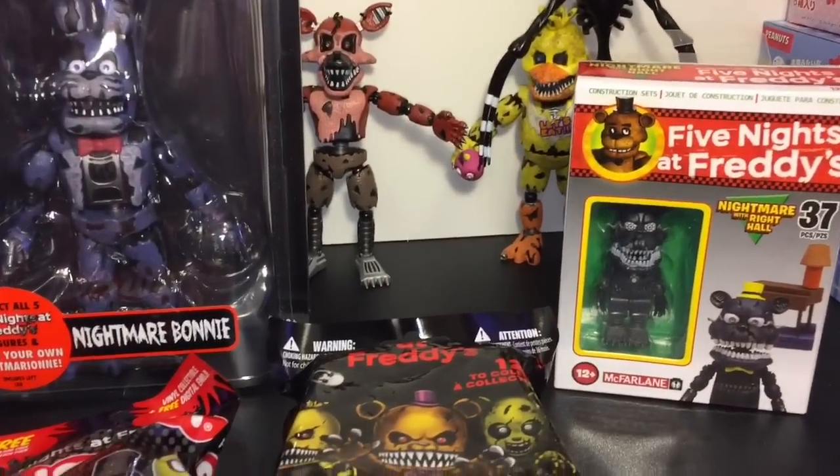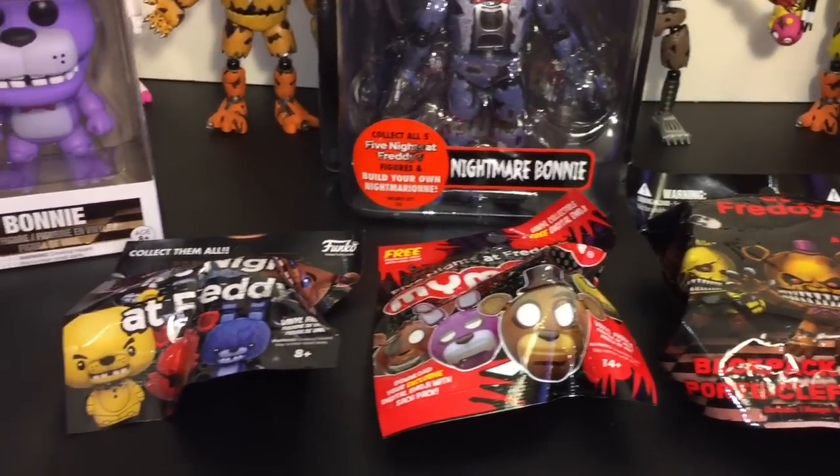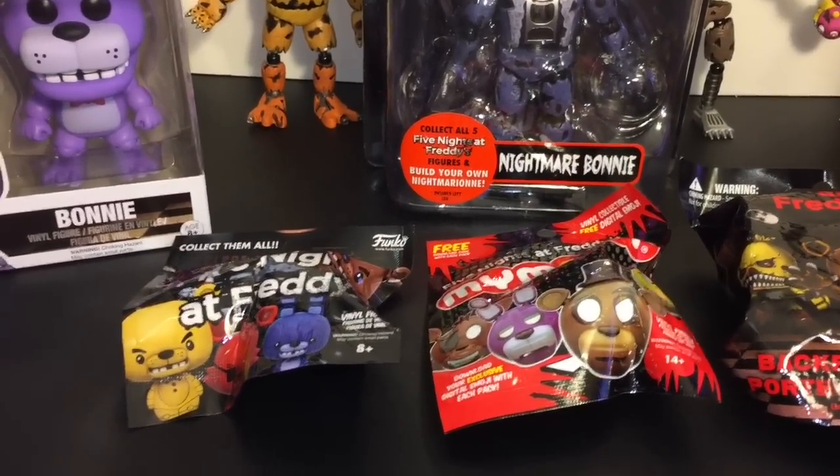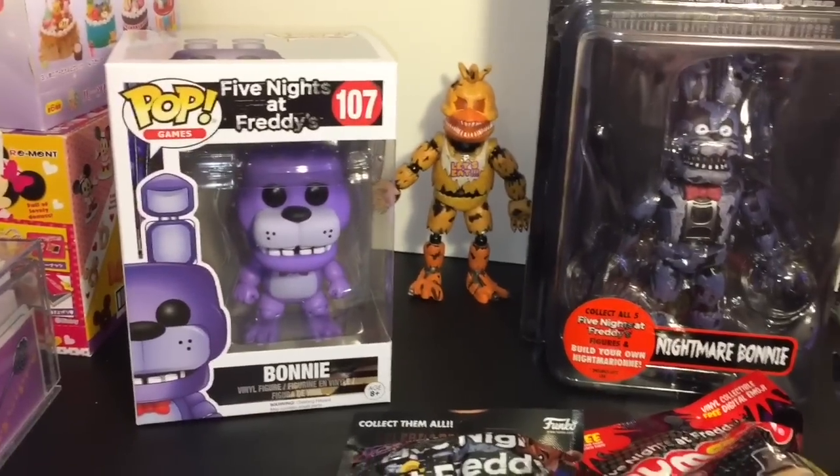We have the McFarlane Buildable of Nightmare, some blind bags, a dangler, a Mymoji, a Funko Pint Size Hero, and then a Bonnie Funko Pop.